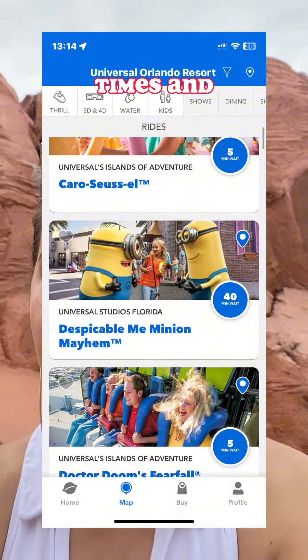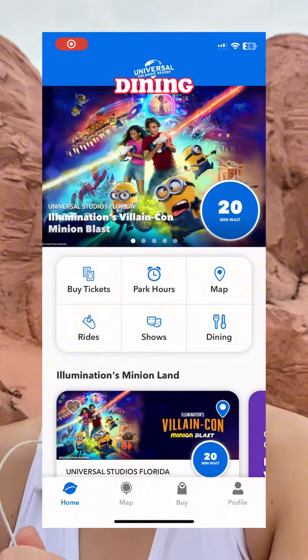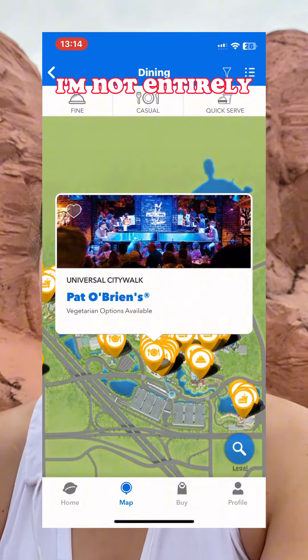First up, make sure you've downloaded the Universal Orlando app. It is so handy for wait times and setting alerts, reminding yourself where you've parked, things like that. It's even got a map on it, so first things first, make sure you have that app downloaded. Even as an annual pass holder, I use it every time I come. It is the most helpful thing.